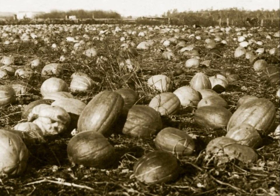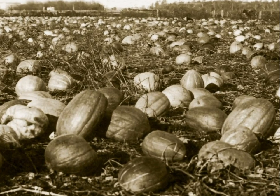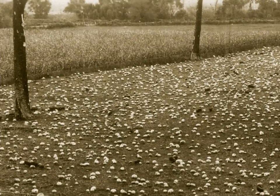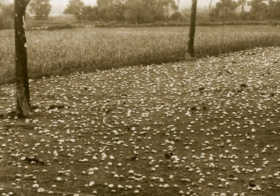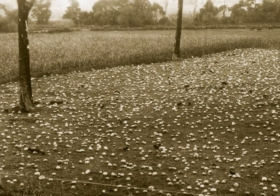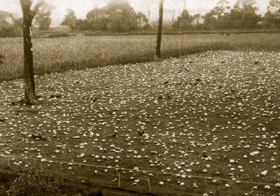So why were these big pumpkins growing? Who or what ate them? Pigs. This is a paddock full of pigs and pumpkins. What a feast for a pig.